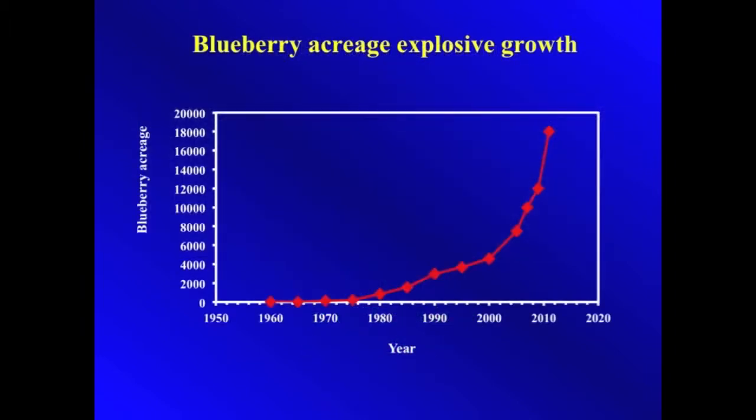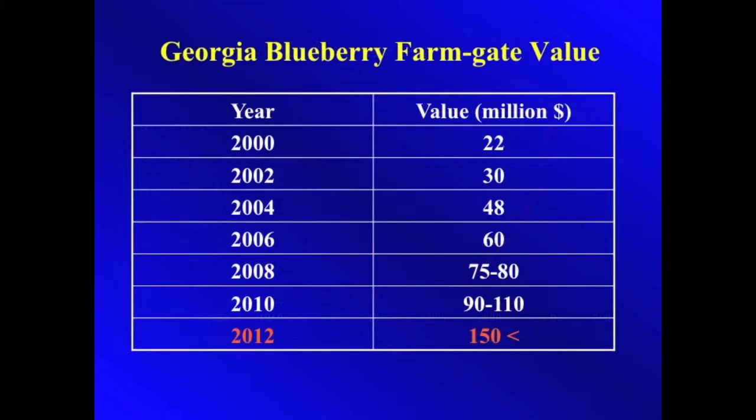When we started working with blueberries in the early 1990s, there were under 4,000 acres of blueberries in Georgia. Now there are close to 20,000, and the industry has grown to over $150 million in value.